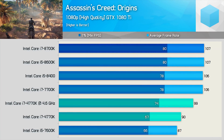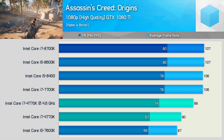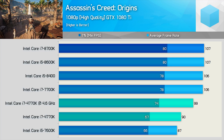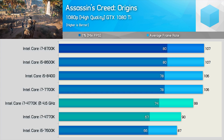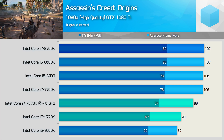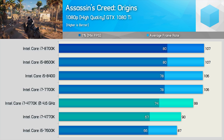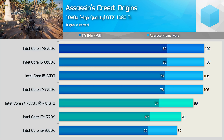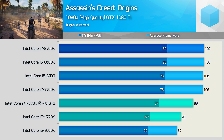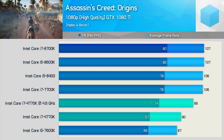Assassin's Creed Origins has been included in the list of games tested. With more threads utilized than most games, the 4770K isn't much faster than the higher-clocked 7600K. Overclocking the 4770K only boosts performance by 10% — we're probably memory limited again. Still, when looking at the minimum result, the 8700K was just 8% faster than the overclocked 4770K, so it's hardly going to be a noticeable margin.